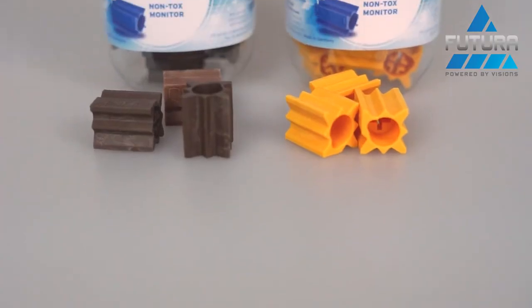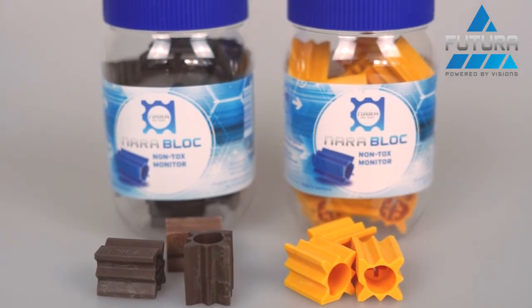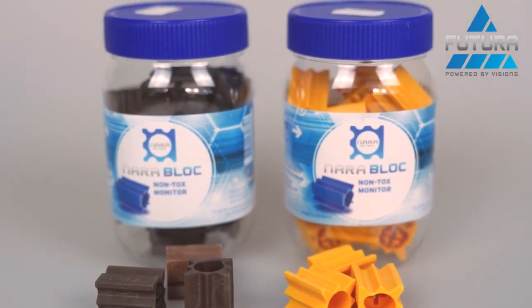Do you overcome the allergen topic? Oftentimes allergens and rodent attractants come up — when we talk about baits, you can absolutely have the discussion with customers about allergens. Since the NARA blocks and NARA lures are non-allergic, I think that's a good opportunity to use them in situations where that kind of topic occurs.